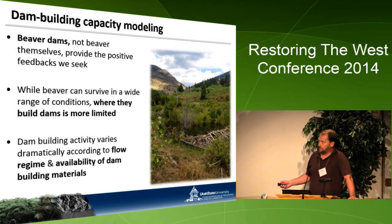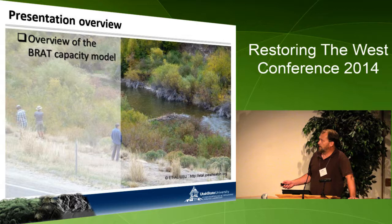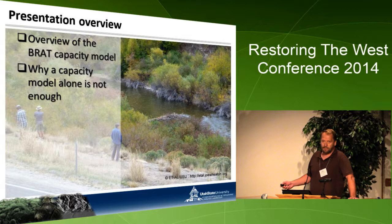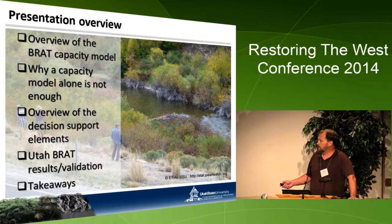Our model basically resolves where and at what level within a drainage network dams can be built and sustained. It's a capacity model answering: what is the maximum number of dams a particular reach can support? Our mapping unit is 250-meter segments. I'll cover BRAT — the Beaver Restoration Assessment Tool — focusing on capacity components, then decision support and planning tools, Utah BRAT results, and takeaways. For more detail, visit our comprehensive website at brat.joewheaton.org.